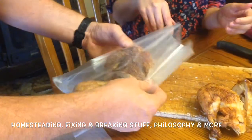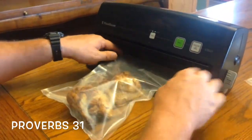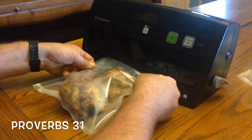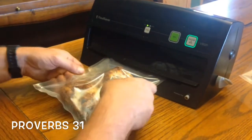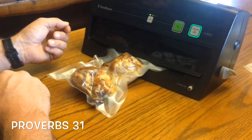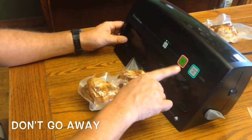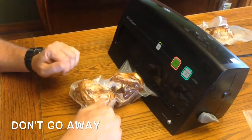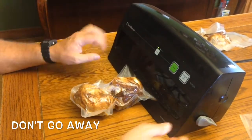All right, here we are. You want to make sure — everyone's a little different — but you always put that bag back in the vacuum sealer area. Lock that bad boy down, push vacuum seal, and wait for the fun to begin. You can hear it sucking. Push the seal button — that seal button will make it so it doesn't suck all the juice out of the bag, because your flavor is in the juice. Otherwise it's just going to be plain dry chicken, and that's not what we're after.